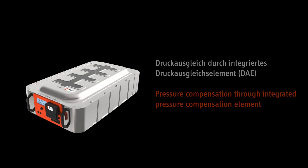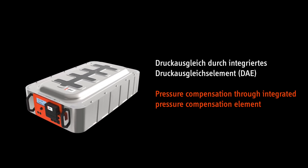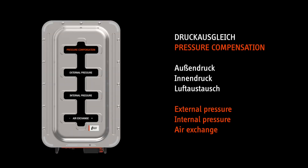Temperature changes or changes in altitude lead to pressure fluctuations in the battery system. An integrated pressure compensation element enables air exchange to balance the pressure difference, while preventing the ingress of water, dust, dirt and oil at the same time.